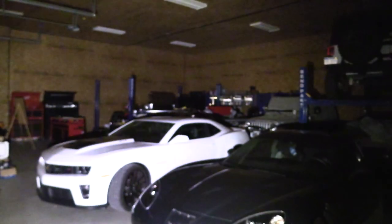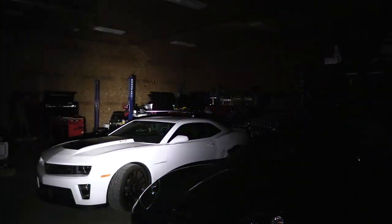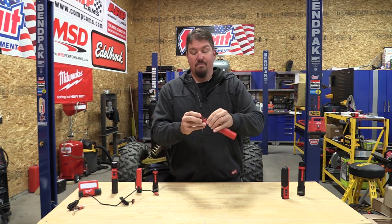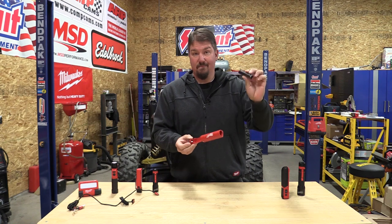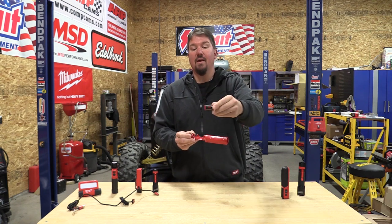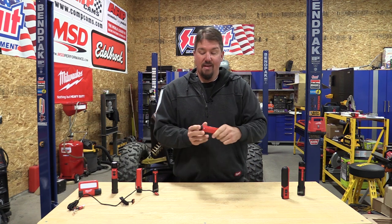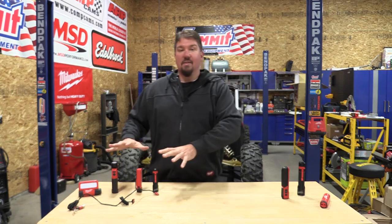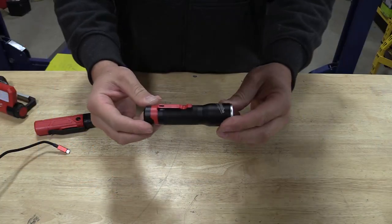We absolutely love those two tools and would not live without them. There is also a USB rechargeable battery system here that we don't use as much — you can charge the red lithium USB batteries inside it and swap them into other tools, though not all of them. So let's get into what's new.